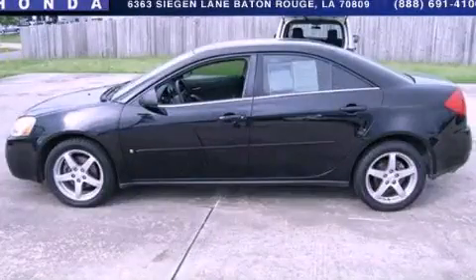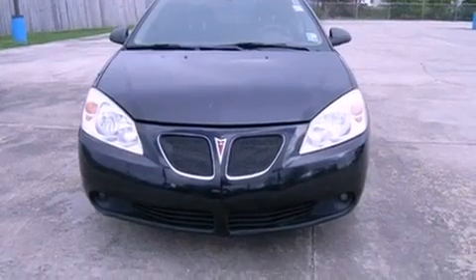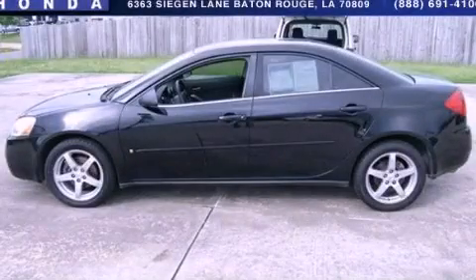This is a 2006 Honda G6. It has a 3.5 liter 6-cylinder engine and a 4-speed automatic transmission. This automobile won't last long at this price. Call and arrange a test drive now.